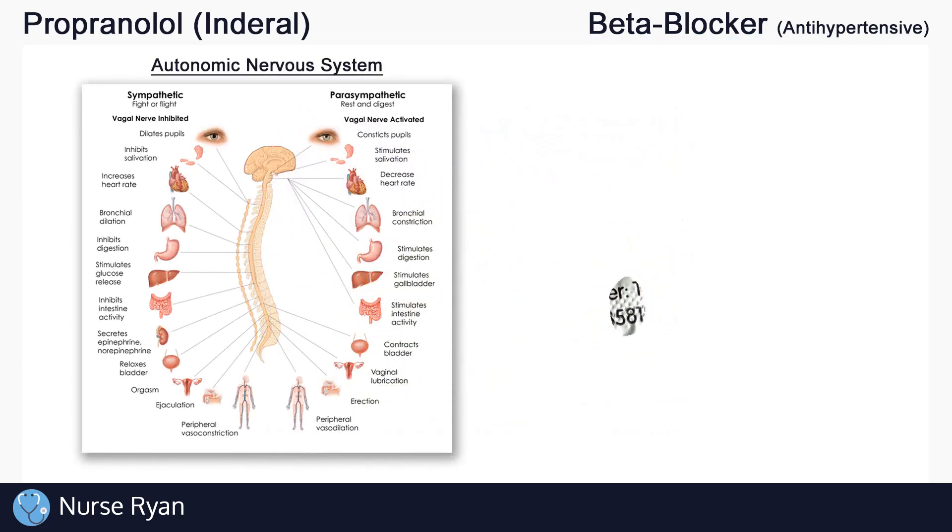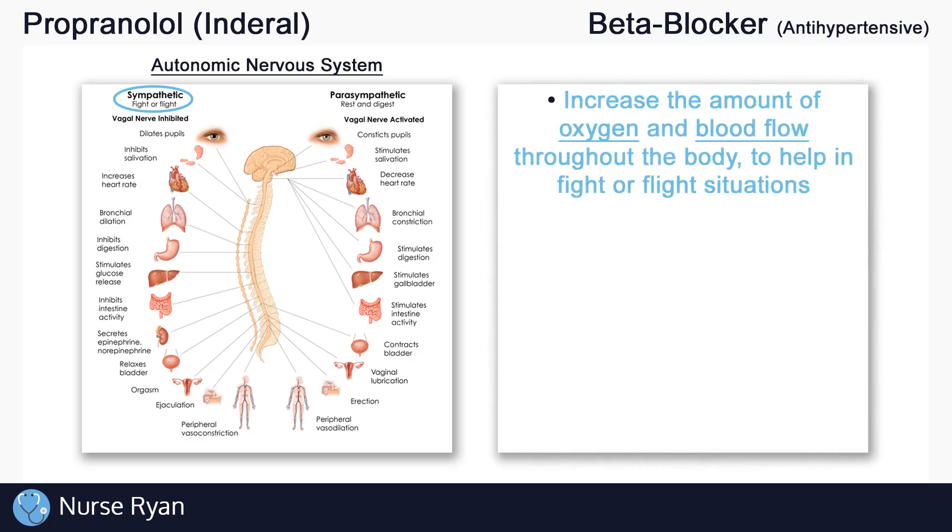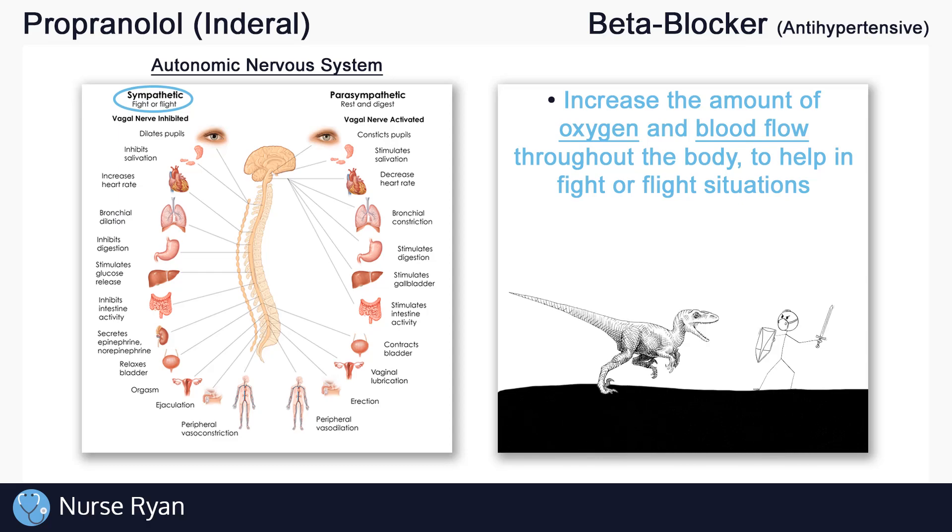Propranolol works by affecting a certain part of the nervous system. The part of the nervous system affected by propranolol is called the sympathetic nervous system, also known as the fight-or-flight nervous system. Let's quickly review the sympathetic nervous system before we get into propranolol specifically. The sympathetic nervous system is primarily responsible for increasing the amount of oxygen and blood flow throughout the body to help in fight-or-flight situations. It is even naturally stimulated during regular stress and exercise.